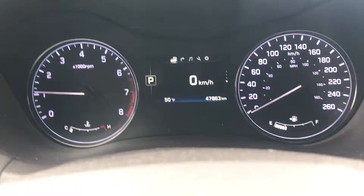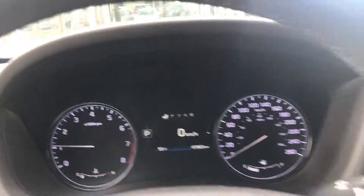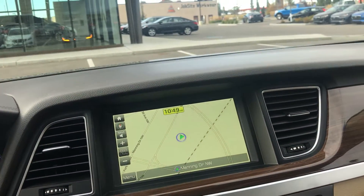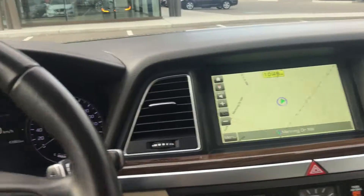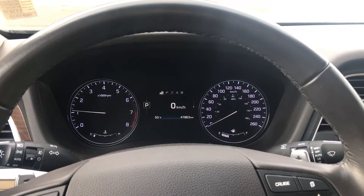It only has 47,000 kilometers on it — just under 48 — so it has lots of life left. It's a great drive, drives like a dream. Heated seats too. You're going to love it. Come take it for a drive — I'd love to show it to you. Give us a call at 780-984-8125. Once again, that's Alex at River City, 780-984-8125.